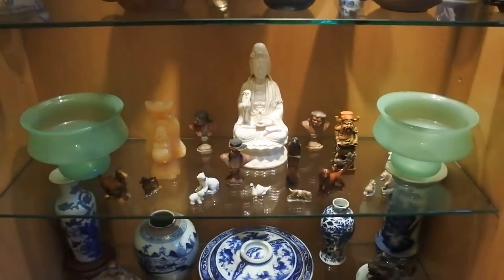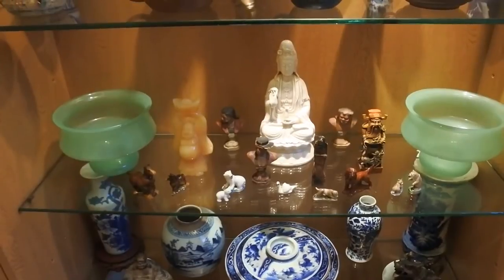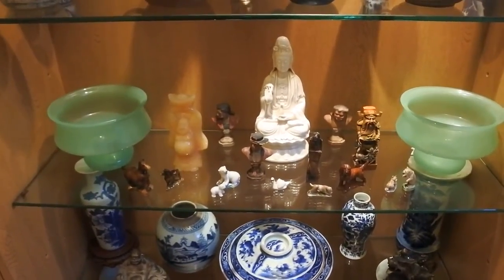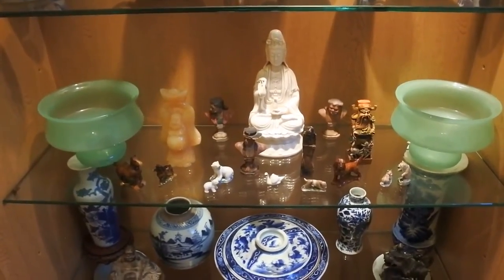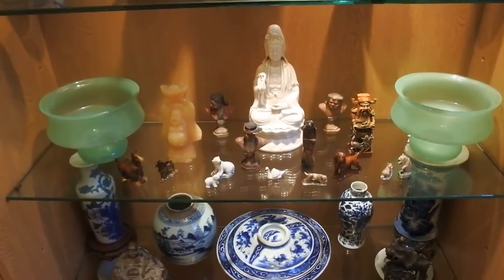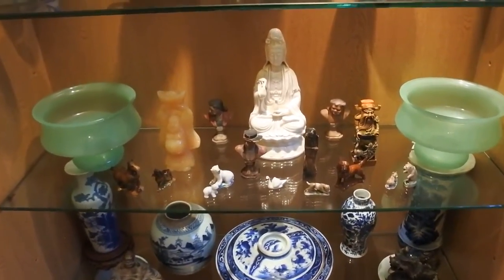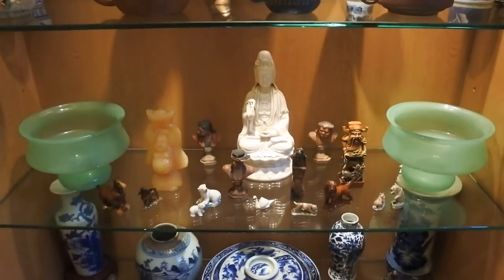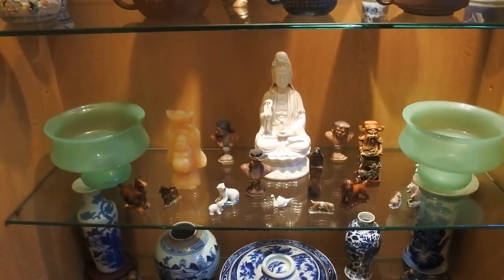So we come down - either end you'll see a pair of green opaline art deco vases, absolutely stunning pieces, real period art deco French. Love the glass, love it under the right light - absolutely beautiful. In the center here we have a piece of blanc de chine - after a bit of research unfortunately I found out this is 20th century, not 19th, but she's absolutely stunning.